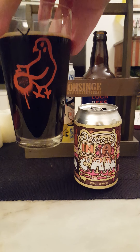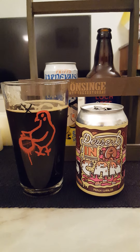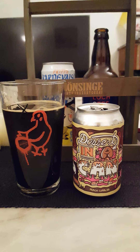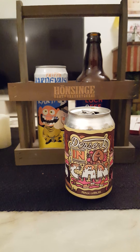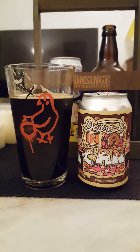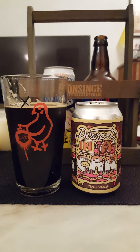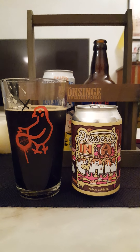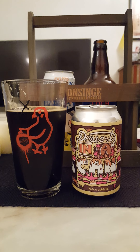Cheers everybody! Let's go for a second one right away before we start to deconstruct the beer. Okay — so, definitely a pastry stout. You do get that peach in there for sure. That's interesting — you get a nice peachy, sweet vibe. However, the mouthfeel is very thin, very unfortunately thin.